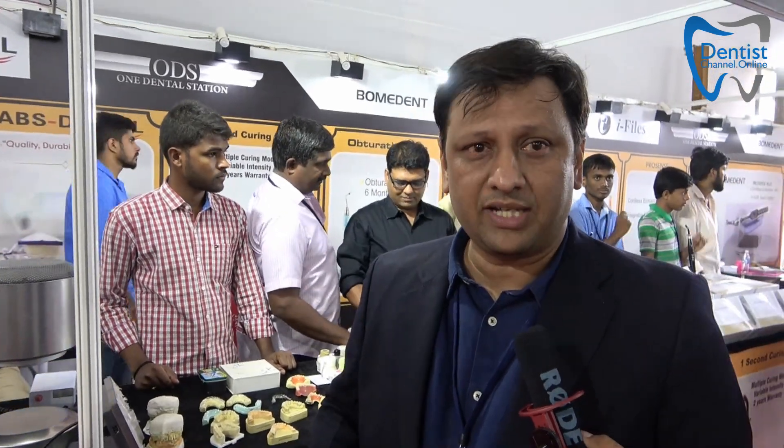If you define the requirement, we can try and service you. The key advantage of being in Bangalore is that as a lab we have about 12 to 15 people on the field available to your service at any point of time. We can reach out to you, pick up the work, and get it delivered in the time stipulated as per your requirement. Do try iLabs dental.